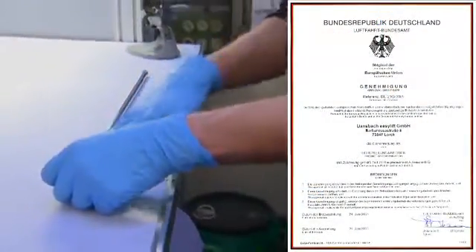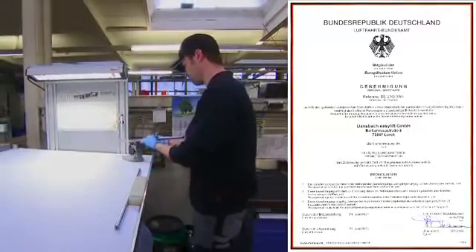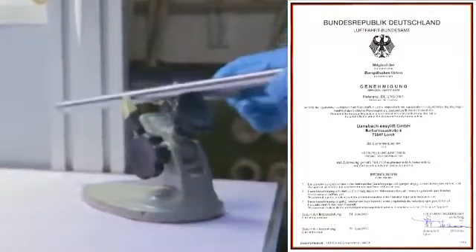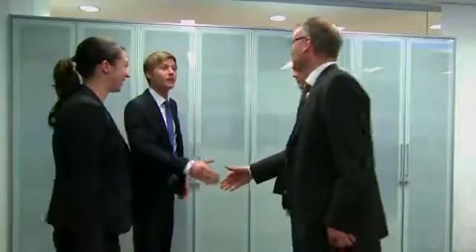Since 2006, the company has also been certified in accordance with the European Aviation Safety Agency Part 21G, and is consequently the only gas spring manufacturer that produces in compliance with the stringent standards set by this certification. It allows us to grow with the wishes and requirements of our customers.